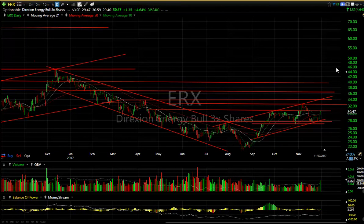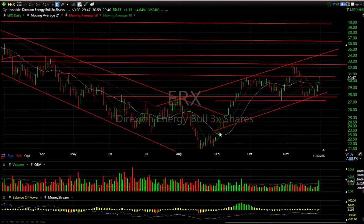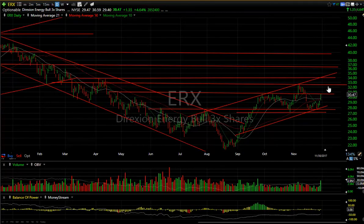ERX — as proof of what the oils are doing, the ERX ETF triple-bull for oil held support on the pullback, ran right back through the moving averages today, got right to resistance and closed there — up 35 cents or 4.6 percent. I'm looking for this to make a move to 32.50 and then the 34.50 zone.